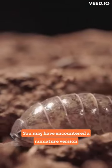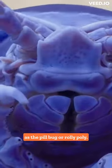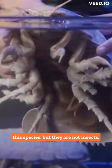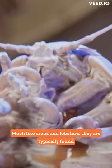You may have encountered a miniature version of these critters in your backyard, known as the pill bug or roly-poly. Interestingly, the giant isopod is closely related to this species, but they are not insects. Rather, they belong to the crustacean family, much like crabs and lobsters.